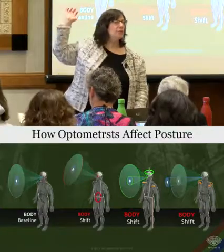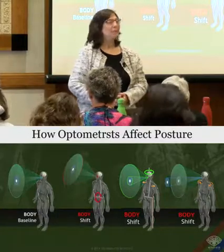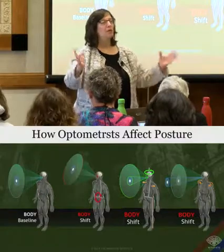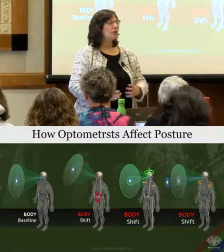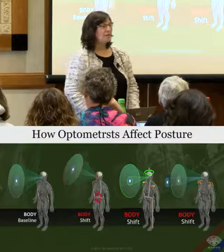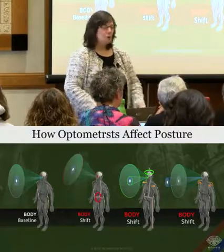How many of you are not optometrists? Lots, more than quite a few. So I have to apologize for the terminology I was using earlier because I thought I had a room of a hundred optometrists and I don't. So I'll switch my language so that we don't talk so much about spherical equivalence and ACA ratios and book retinoscopy, and we'll use more normal terms.